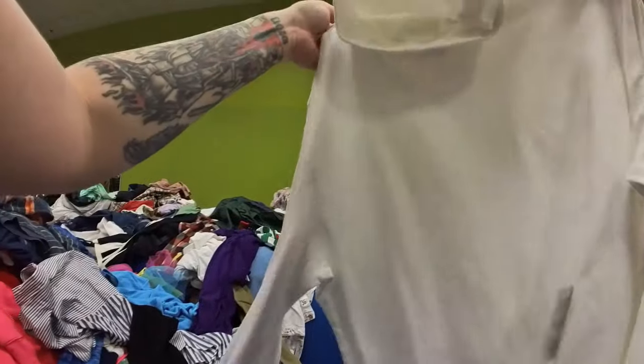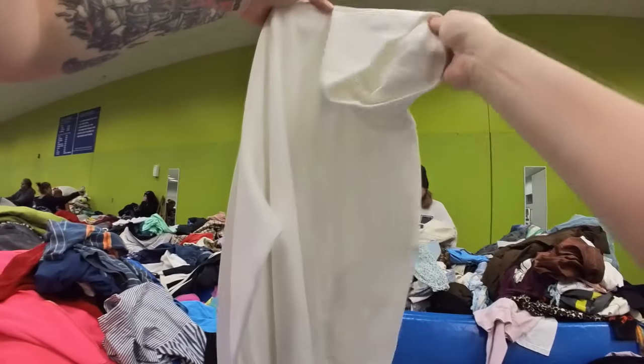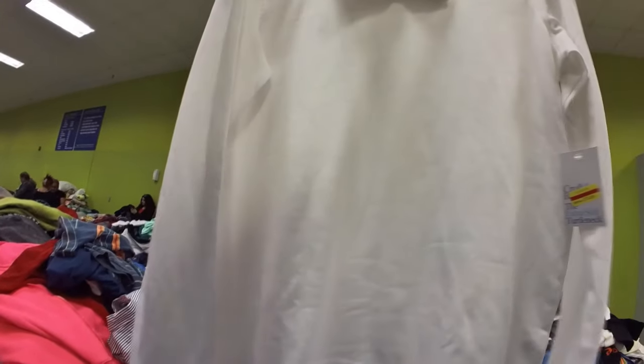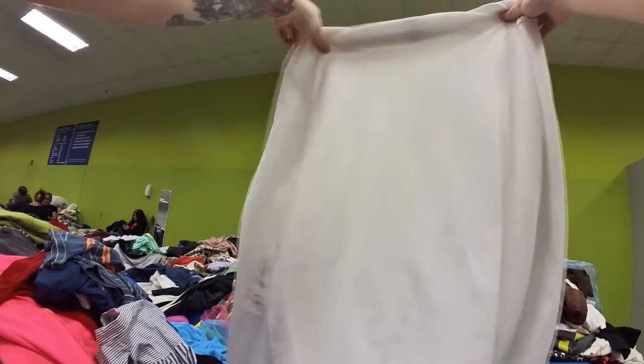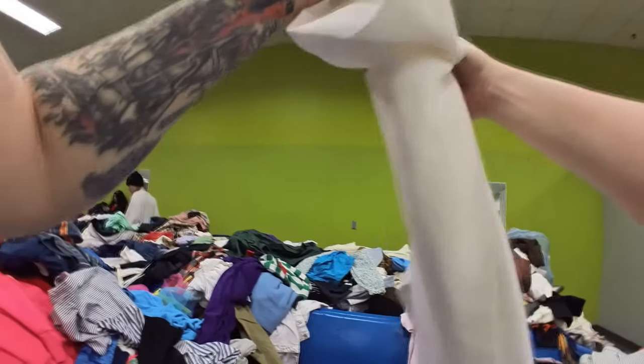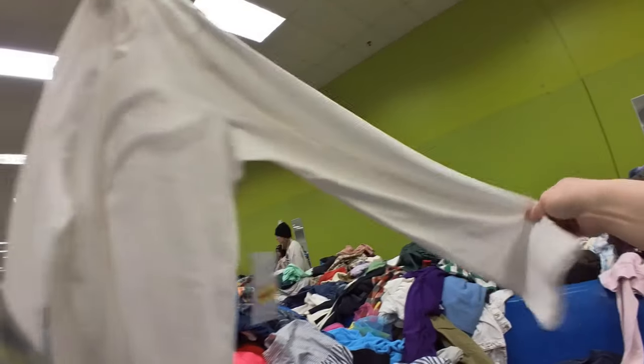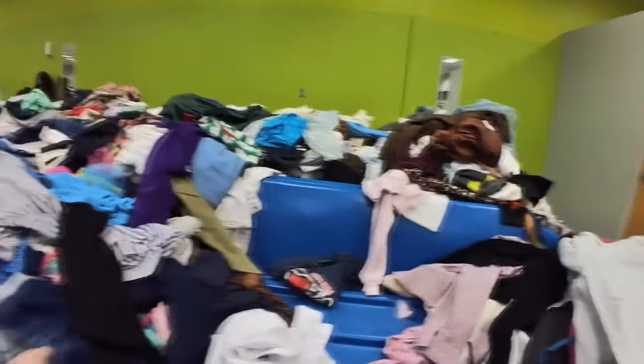The only reason I passed on that apron is because it had a lot of paint on it. This is a brand new with tags Croft and Barrow piece — it is white, it is a turtleneck. I picked this up because it's new with tags and it's at the bins, and it didn't have anything wrong with it. Magically it managed not to get any dirt on it while it was in the bin, so that went in my cart.